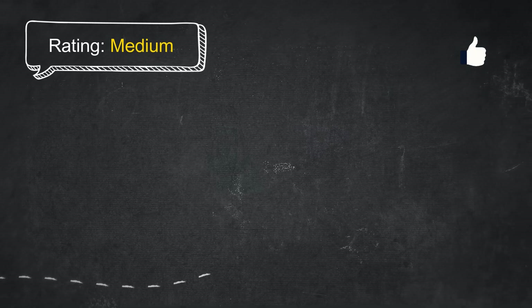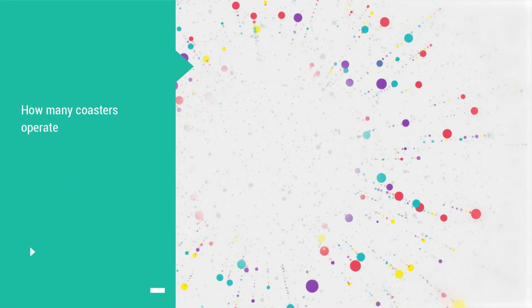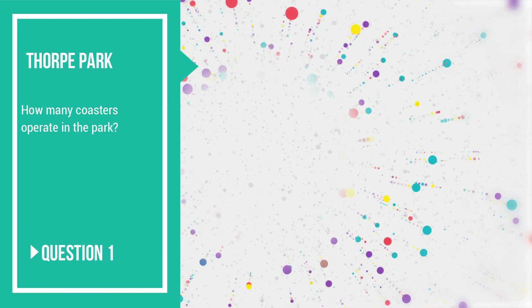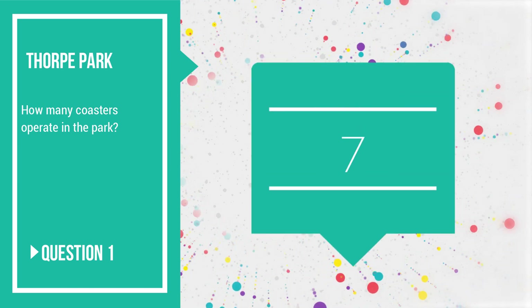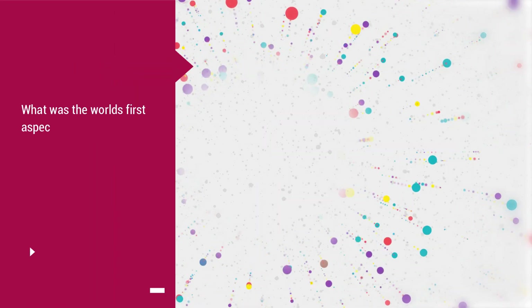At a medium rating, today's quiz is all about Thorpe Park — get ready, here we go. How many coasters operate in the park? Of course the answer is 7. Seven coasters currently operate at Thorpe Park Resort.